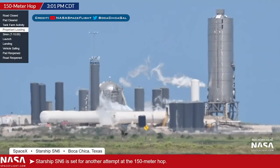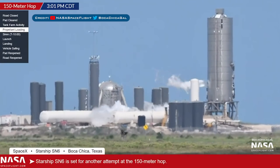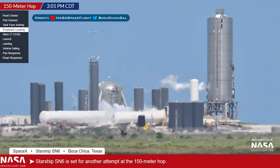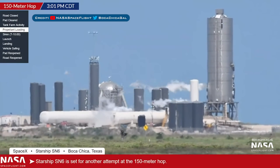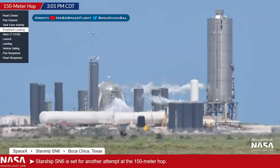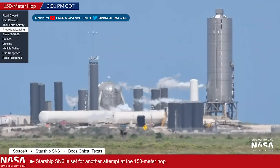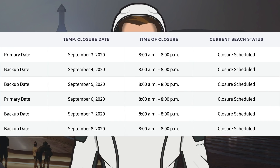Moving onto Starships, starting with SN6: they were targeting Sunday and began preparing for a test. Unfortunately the first attempt had to be aborted and vehicles were seen heading to the pad. However, around an hour or so later, the pad was once again cleared and SpaceX began fuelling the prototype. Again though, the SN6 hop test on Sunday was aborted once more and delayed by a few days. We now have more road and beach closures scheduled, with a primary date of tomorrow September 3rd for the hop, with backup dates of Friday and Saturday — so hopefully this tank will hop this week.